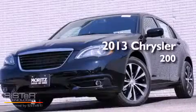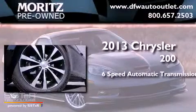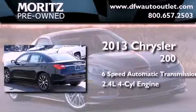This is a brand new 2013 Chrysler 200. This car has a 6-speed automatic transmission and an inline 4-cylinder engine.